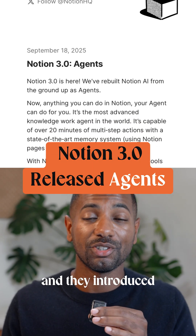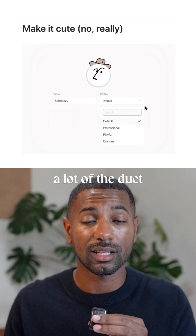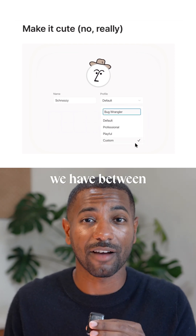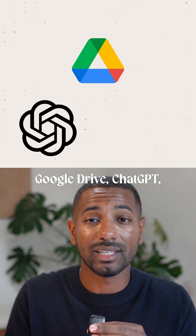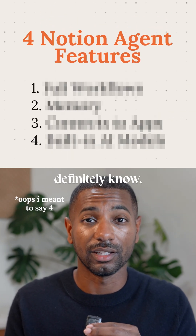Notion 3.0 just released and they introduced agents. I'm currently testing them for my workflows and it looks like it can replace a lot of the duct tape solutions we have between Google Drive, ChatGPT, and AI Notetaker and much more. So here are three Notion agent features that you should definitely know.